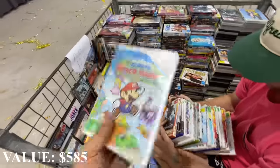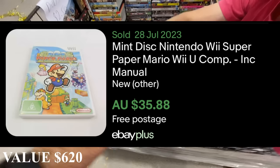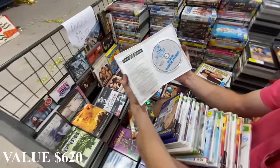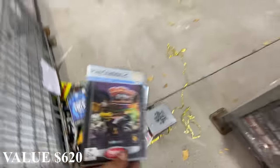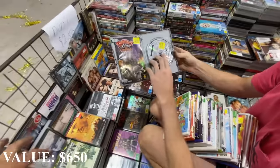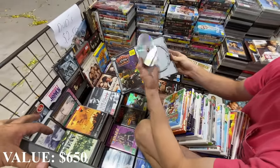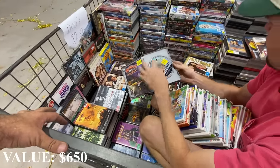That is a cracker. And Ratchet & Clank: Up Your Arsenal - that can be like a $100 game sometimes. Full disc case, just needs a clean. That's really good - it's a banging game. Some of those Ratchet games are over a hundred bucks.